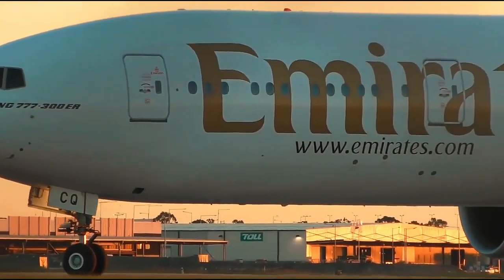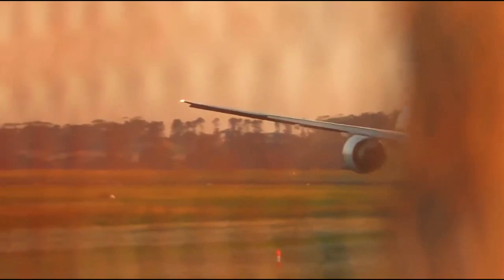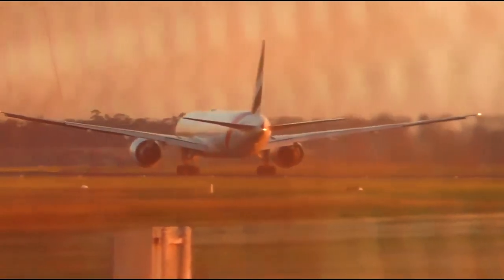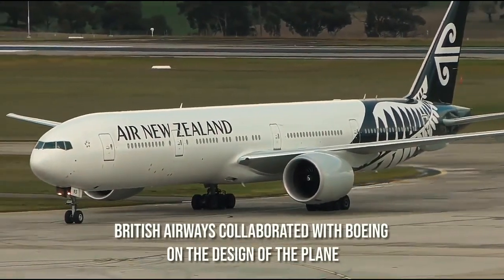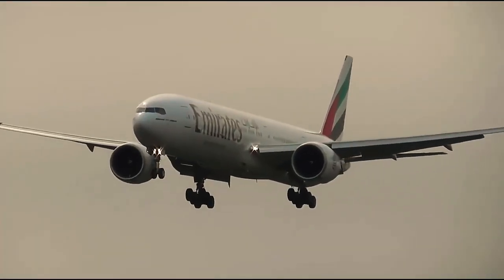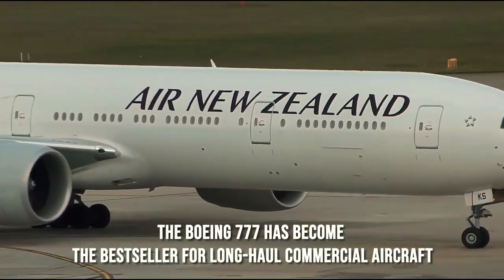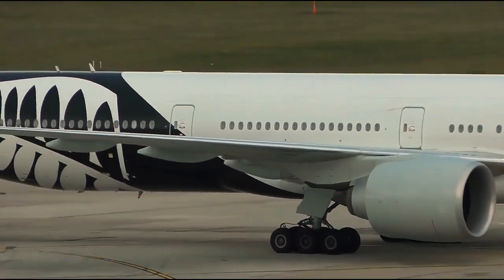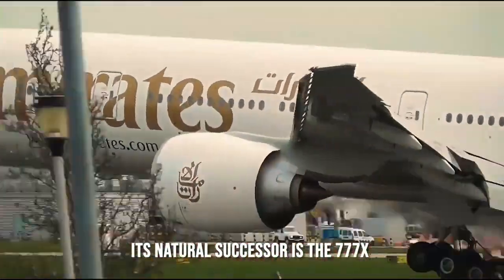Pilots will notice improved technologies such as turbulence detectors and enhanced autopilot systems in the cockpit. Wider windows, a wider cabin, new lighting, and new cabin architecture will be the most noticeable changes for passengers. British Airways collaborated with Boeing on the design of the plane and is now one of the leading operators of the type in the world. Because of its outstanding fuel efficiency and cabin comfort, the Boeing 777 has become the bestseller for long-haul commercial aircraft. The 777-300ER has a lot of fans among airlines and passengers, but nothing lasts forever. Its natural successor is the 777X.